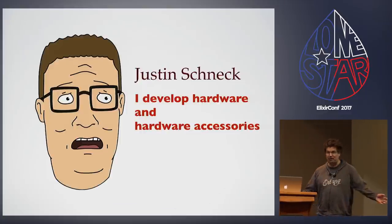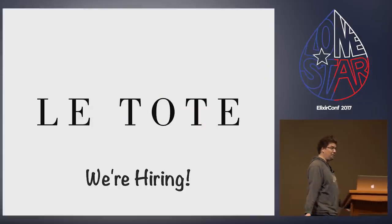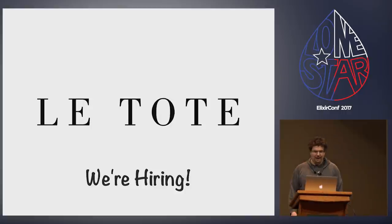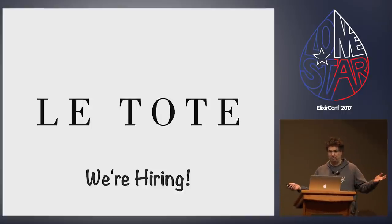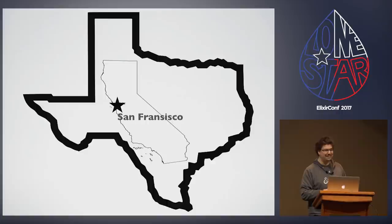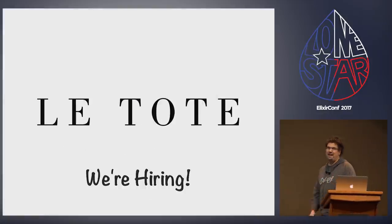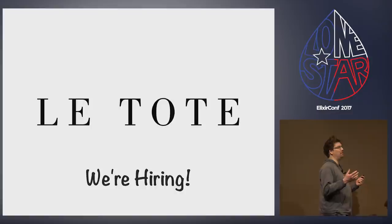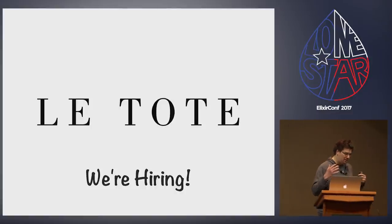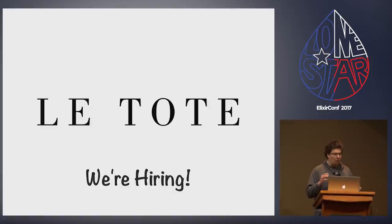For those of you who don't know me, my name is Justin Schneck. I develop hardware and hardware accessories. I work for a company called Latote — and we're hiring, always looking for people to join us in the beautiful area of San Francisco. I really need to thank this company. I've had the pleasure of working with some of the smartest, funniest people. Without them, we wouldn't have been able to get NERVS to where it is now.